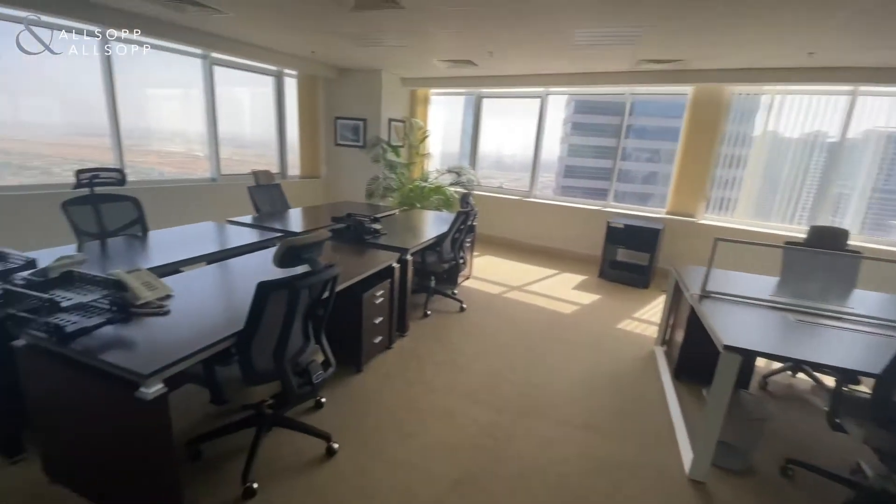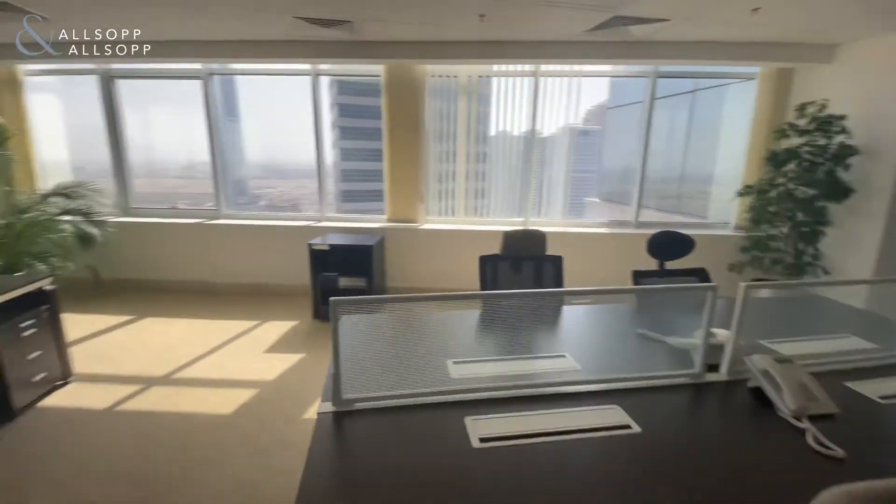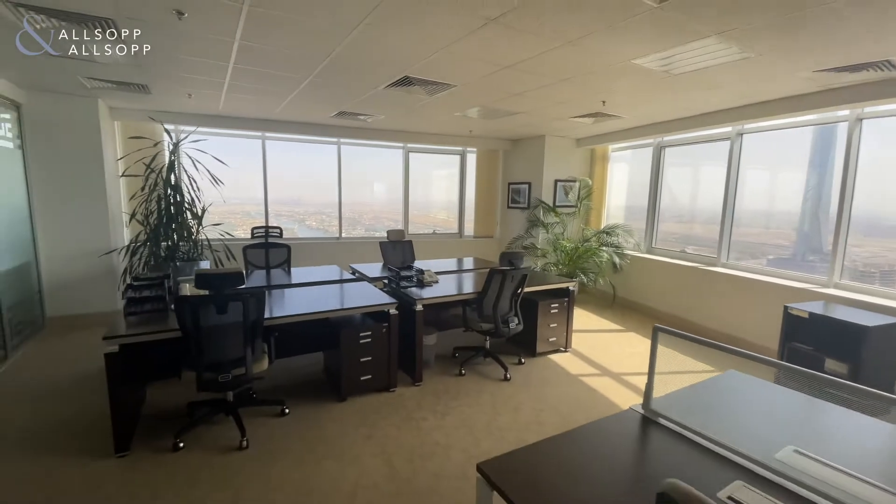You've got the open space area which has 12 workstations in total, again offering the views of the Jumeirah Islands and Meadows.